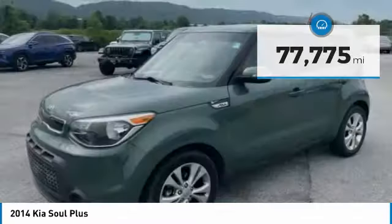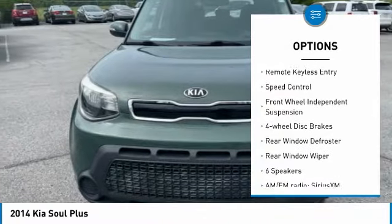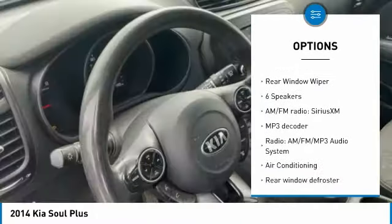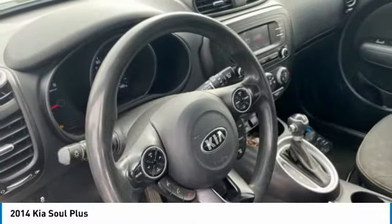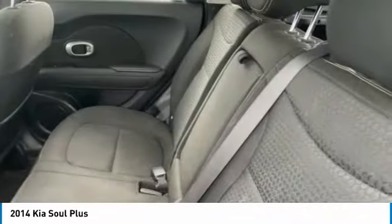Here are some of this vehicle's great options: electronic stability control, alloy wheels, brake assist, traction control, remote keyless entry, speed control, front wheel independent suspension, four-wheel disc brakes, rear window defroster, and rear window wiper.